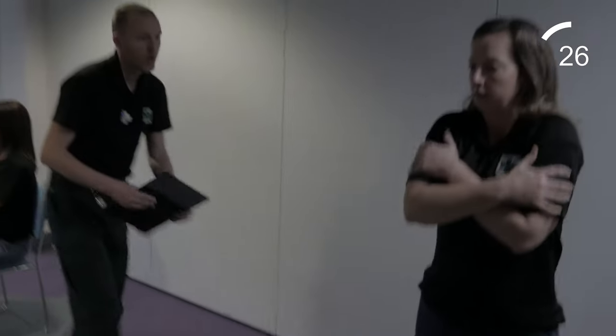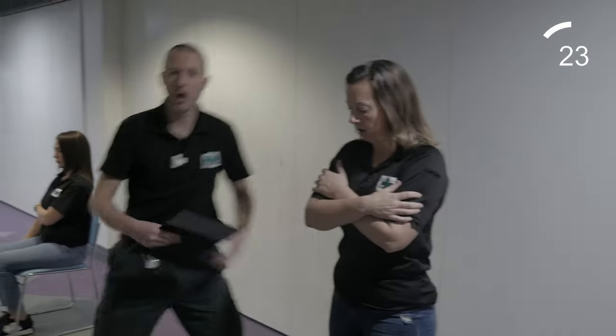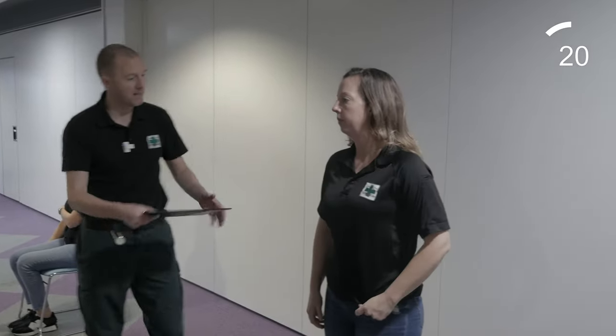If somebody is too cold, warm them up — body heat is best. If they are too hot, cool them down with a fan, water and medication.